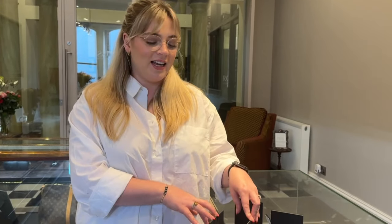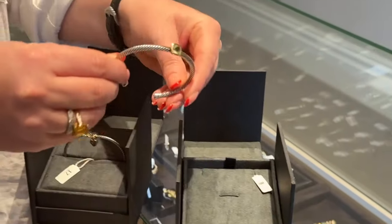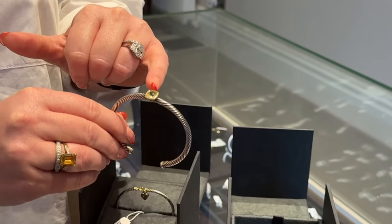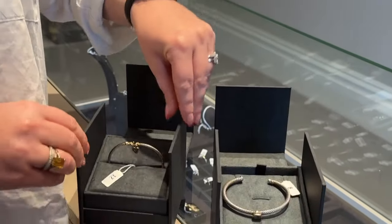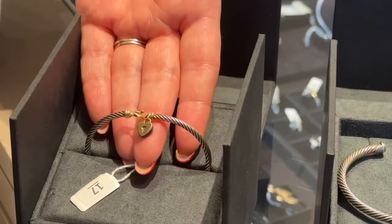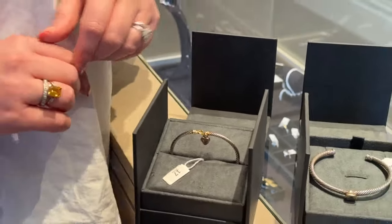We have two lovely examples of his jewelry this month. Lot 8 is a sterling silver cable cuff bangle centered with a lemon citrine set in 18 karat gold. Another example is lot 17 — again the cable style in sterling silver, this one with a little heart padlock charm, and again that's 18 karat gold.